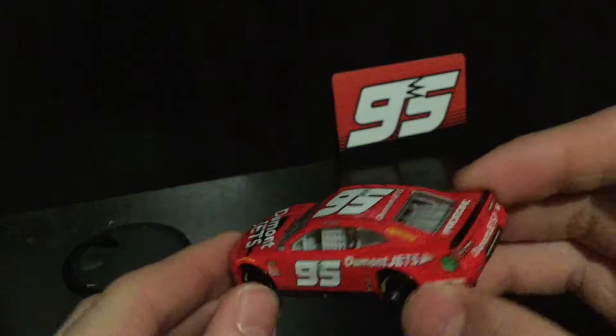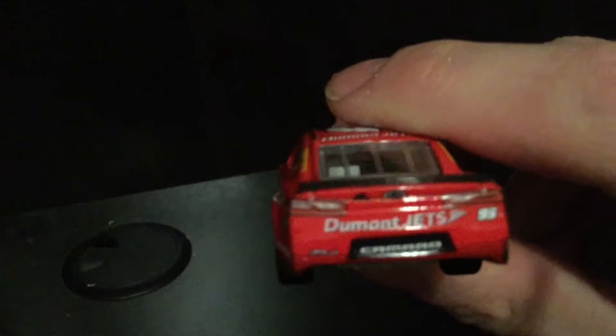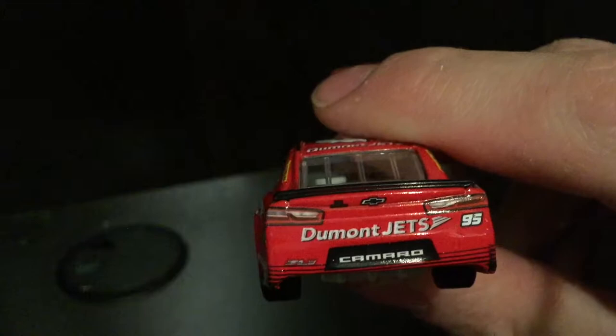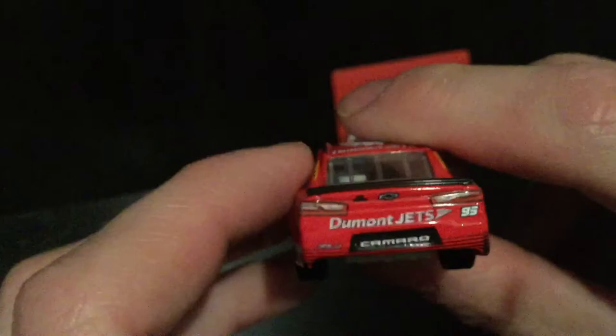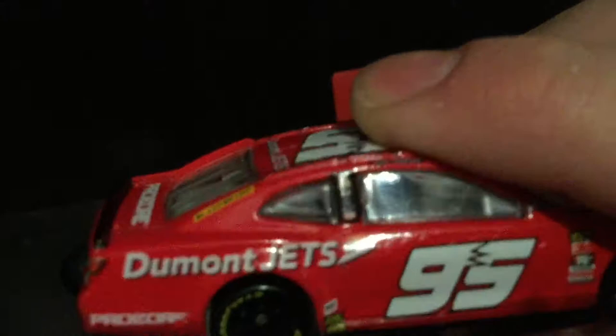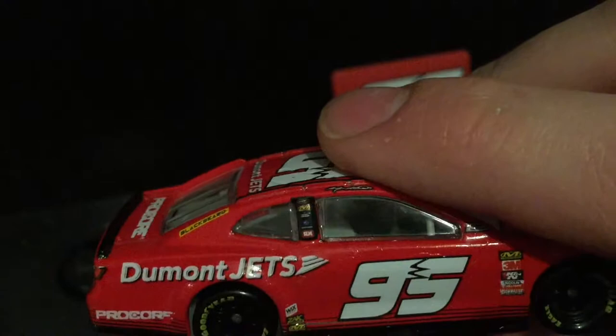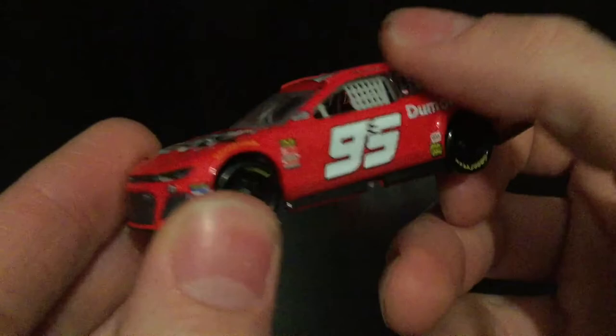This car looks absolutely stunning — the white, the black trim, the simple racing red. Let's take a look at the quality. I'm seeing a little issue on the back: the Camaro logo is slightly slanted, and the stripes are higher on one end than the other. Also, the post is a little high up — the black is higher than it probably should be. Minor details, but worth noting. This is one of my favorite cars of 2018.